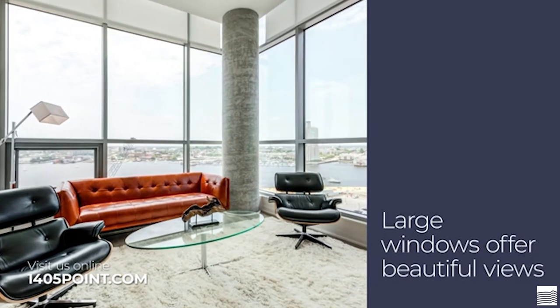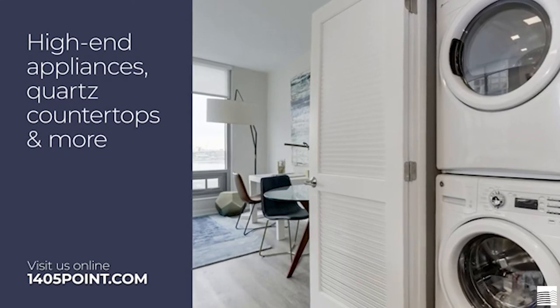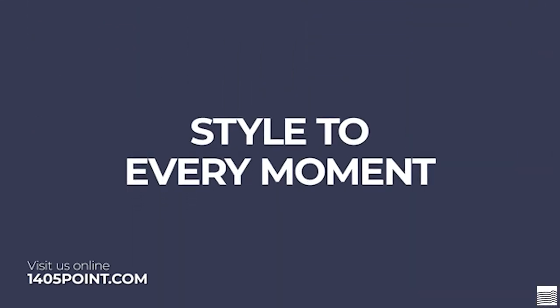Windows span wall-to-wall and floor-to-ceiling with beautiful views of Baltimore Harbor. Our high-end appliances, quartz countertops, and designer cabinets add style to every moment.